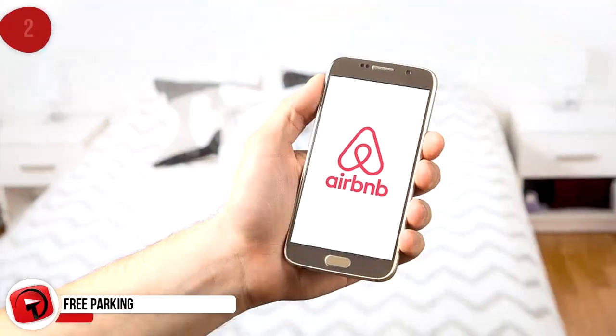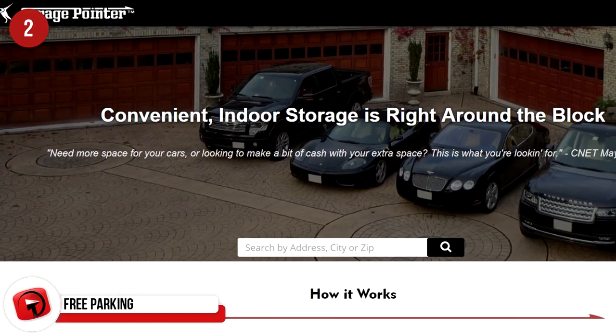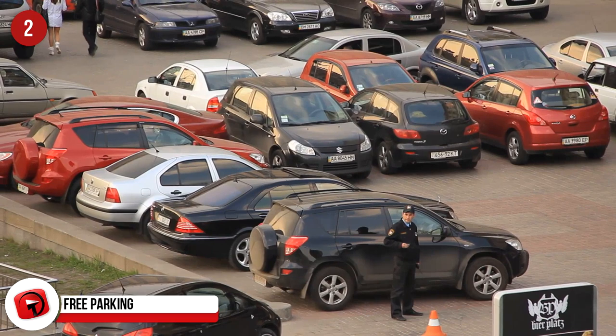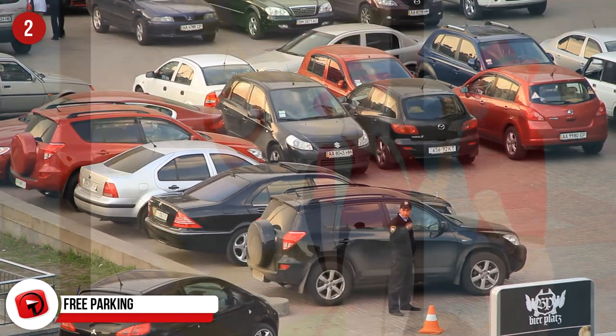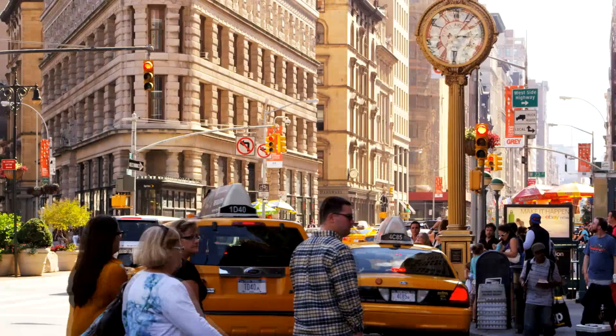Free Parking. Airbnb is great for traveling, but there's something just as good. It's a new startup called Garage Pointer, and this could save you a ton of time trying to find a parking spot in busy cities. You can look out for parking spaces available from people who may have extra. Makes a trip to New York City seem a lot more feasible, doesn't it?